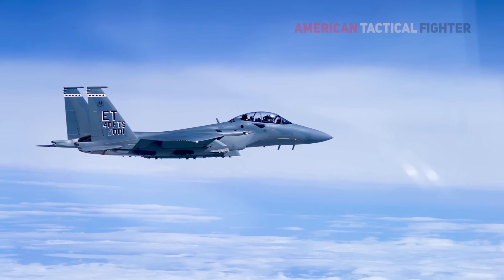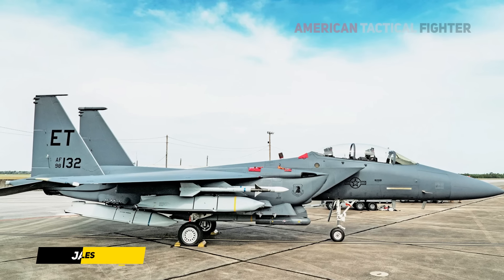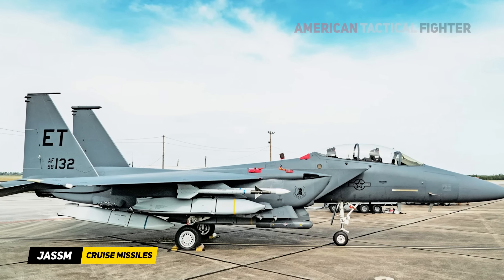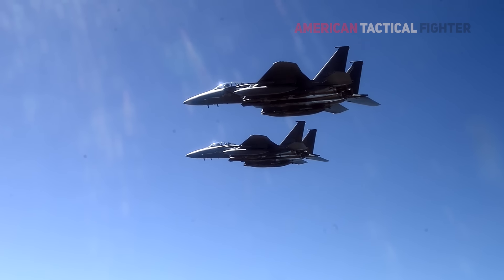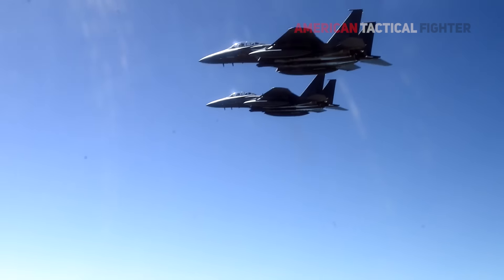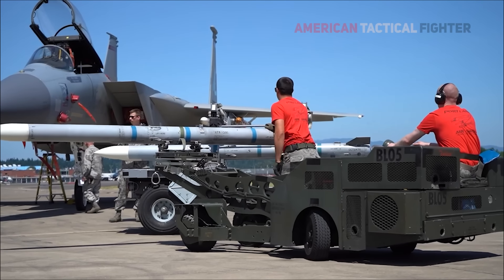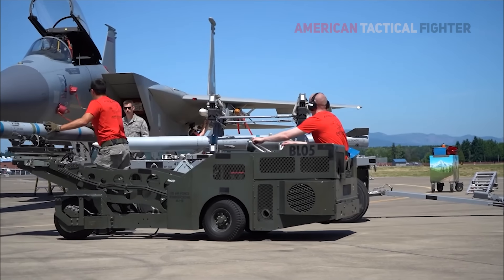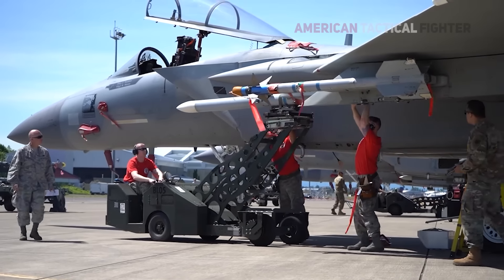The new F-15EX Eagle II, also known as the Super Eagle, carried a mixture of three JASSM cruise missiles and 12 AMRAAM air-to-air missiles — a potent combination that is likely unmatched in the world of fighter jets. The F-15EX is living up to its promise of being a missile truck, hauling large numbers of missiles into battle in ways that stealthy fighters cannot.